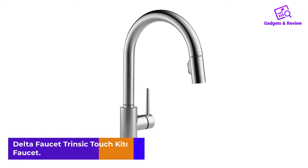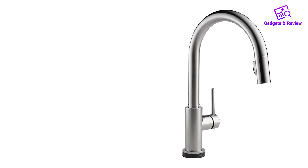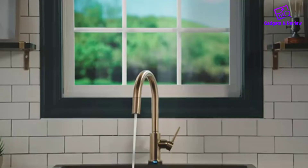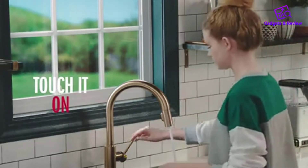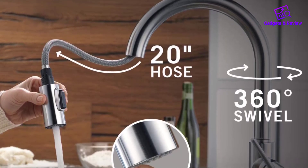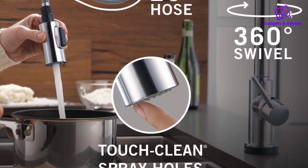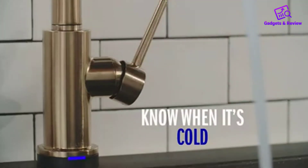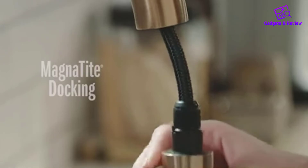Number 4: Delta Faucet Trinsic Touch Kitchen Faucet. Delta continues to revolutionize faucet manufacturing. Our upgrade pick features high-quality brass construction, a sleek goes-with-everything design, and loads of convenience features — from the pull-down spout with secure magnetic docking, Touch 2.0 activation, LED indicator lights, and a generous 1.8 GPM flow rate. Touch 2.0 technology lets you turn the water on or off with just a light bump of your hand or forearm. A flexible pull-down hose and strong magnets in the docking base make for smooth and precise spray head action. There's an LED light that signals water temperature and three different spray modes.